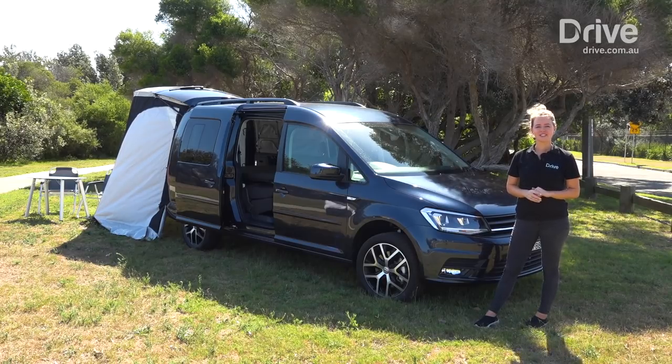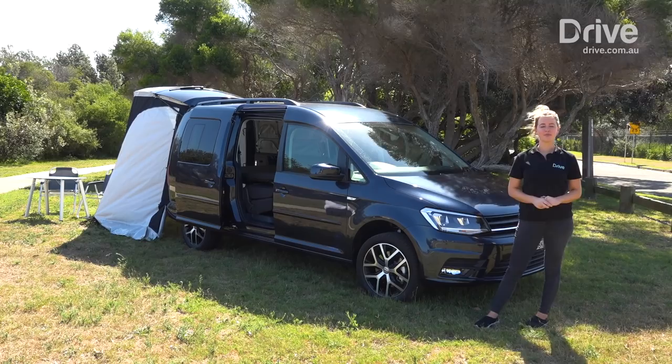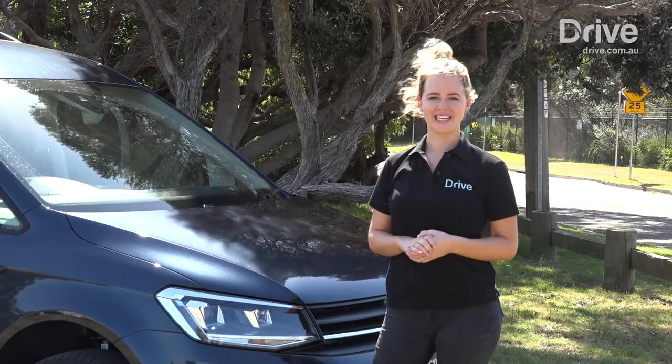For $46,990 plus on-road costs, the Caddy Beach is the cheapest factory fitted campervan you can buy today. It's easy to drive, easy to live with and practical enough for what most people will need.